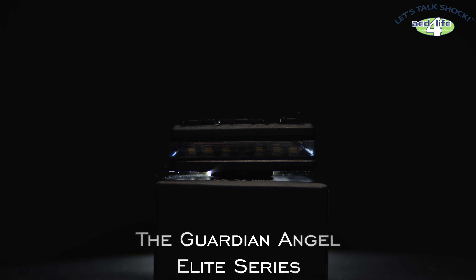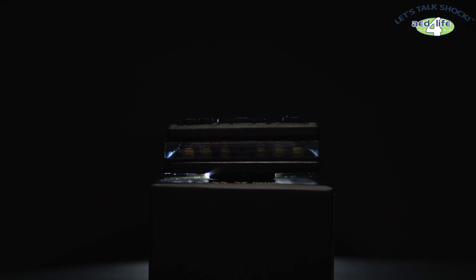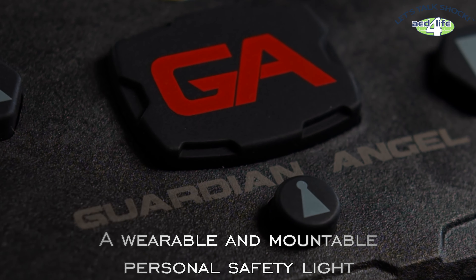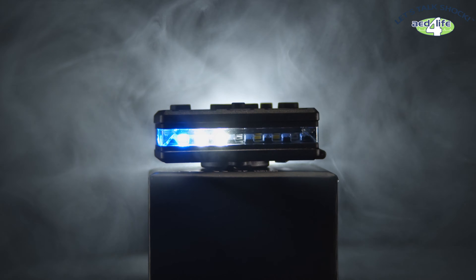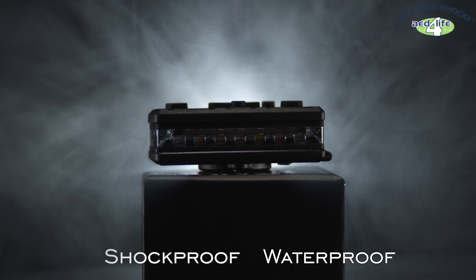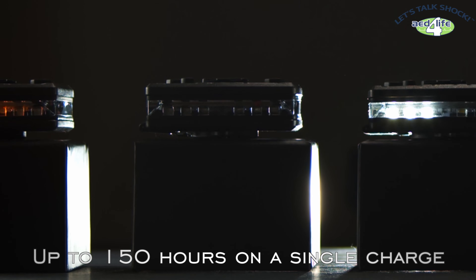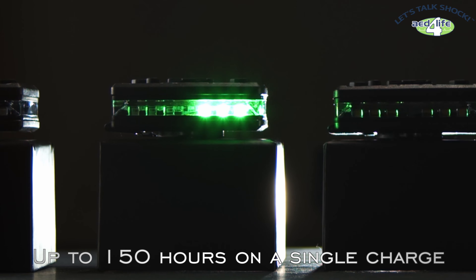The Guardian Angel Elite Series — a wearable and mountable personal safety light. It's shockproof, waterproof, and visible over three miles away, lasting up to 150 hours on a single charge.